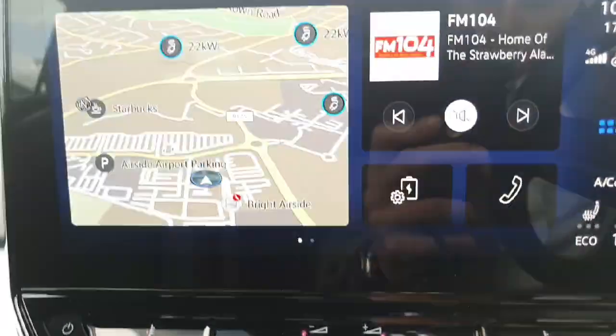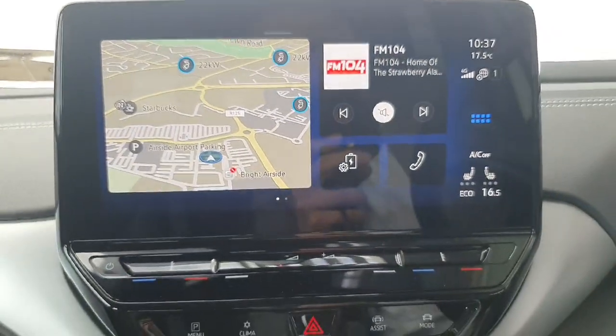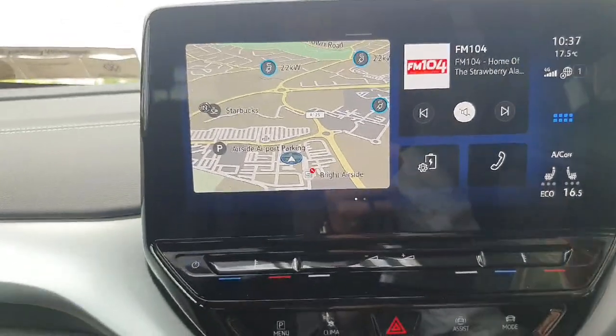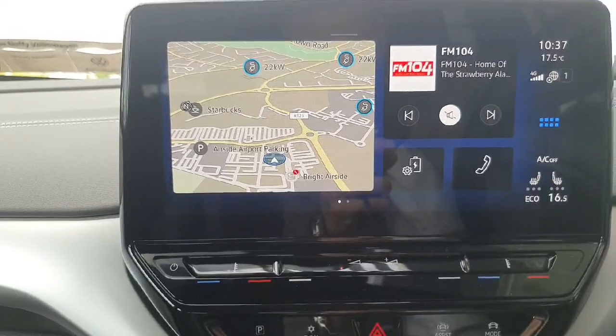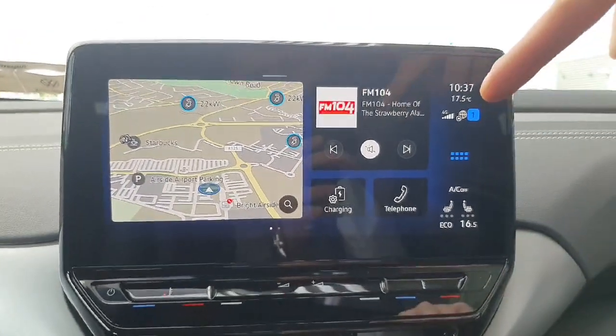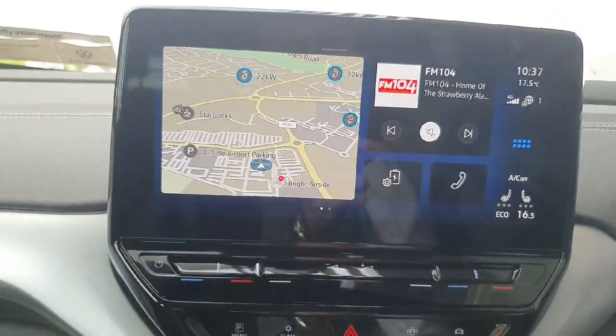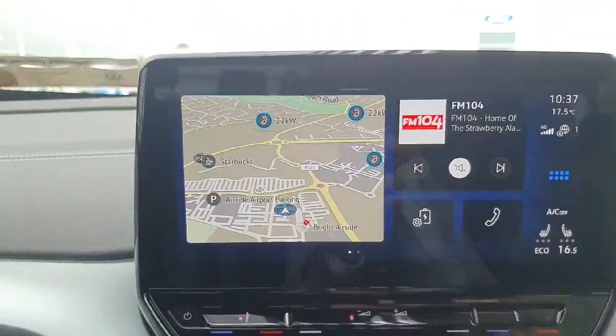Cup holders there. Just up above is your infotainment screen which will allow you to use the radio, connect to your phone via Bluetooth, or connect wirelessly via the App Connect. Apple CarPlay for iPhones and Android Auto for Android, so this infotainment screen can mirror your phone. You can use Google Maps, listen to music from Spotify, and take your calls that way as well.